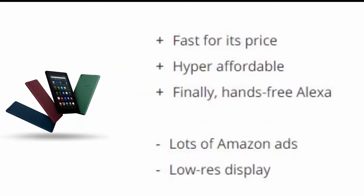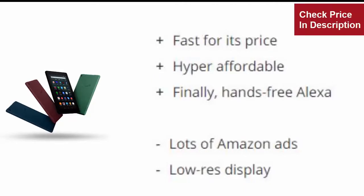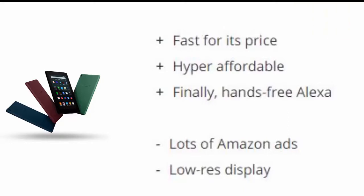Reasons to buy: Faster processor. Supports accessories. Bright and colorful display. Reasons to avoid: Dated design with big bezels. Nowhere to store accessories.